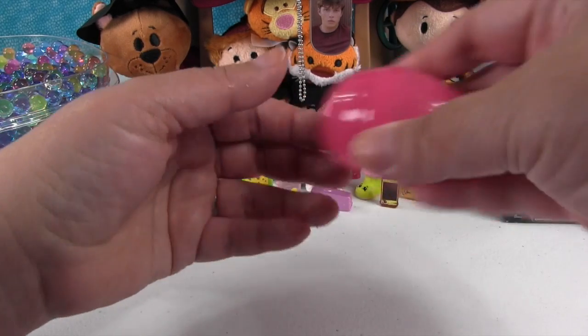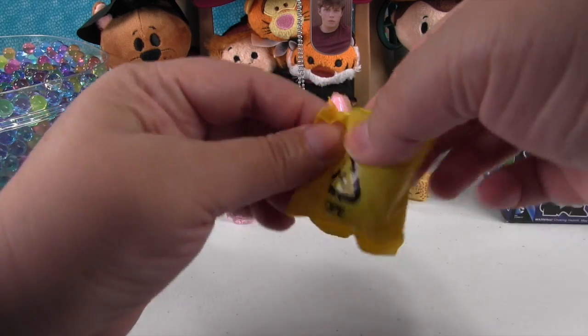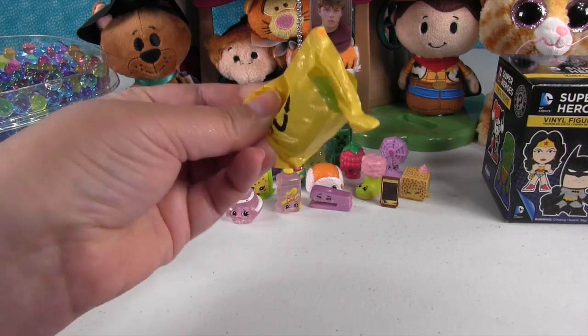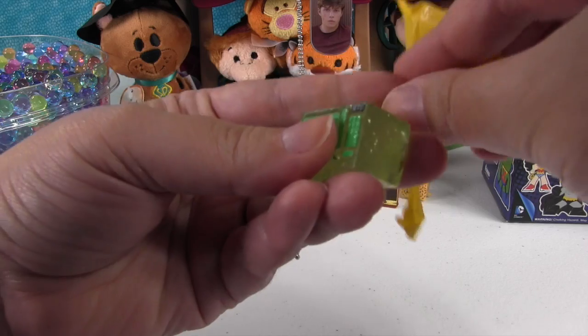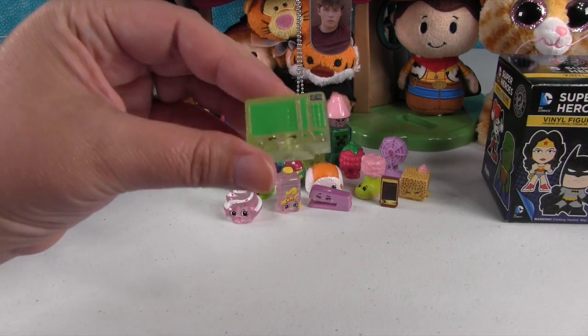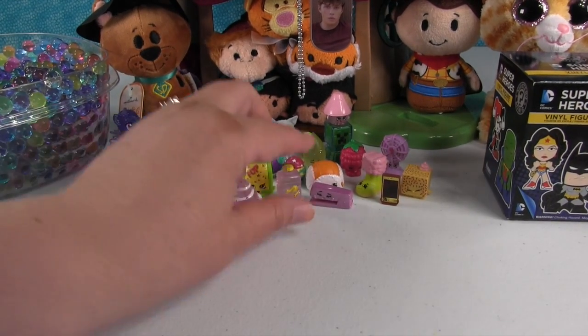Last egg is another Shopkin — I wonder if it's going to be an ultra rare. Let's see — it is! It's Zappy Microwave. That Zappy Microwave matches the sour lemon. I was going to say Lenny Lime but we don't have a Lenny Lime.